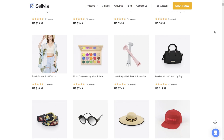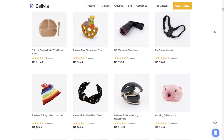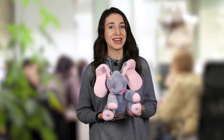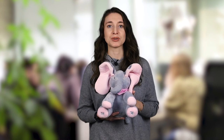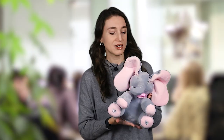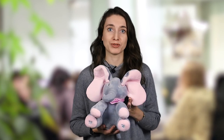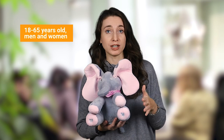This is Sellvia's catalog. There are plenty of products, but I've already made up my mind. This is what I'm going to sell to show you the whole process of making $100 a day with an online store. The Peekaboo elephant toy is a great find for baby product stores because it's cute and it draws attention immediately. This is a product for babies, but our buyers are grown-ups for obvious reasons. My target audience will be people from 18 to 65 years of age and older, both men and women.